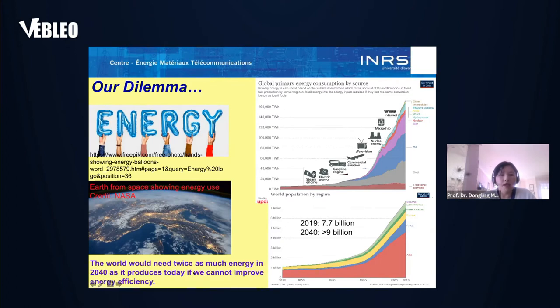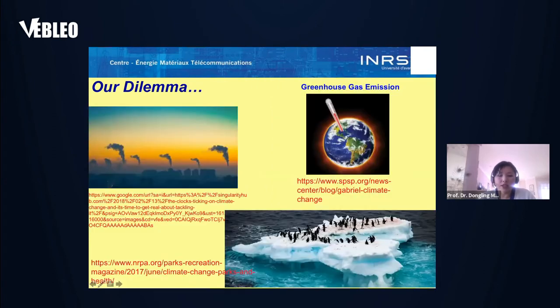As a result, the world needs twice as much energy in 2040 as it produces today if we can't improve energy efficiency. So it sounds simple: let's increase our capacity to make more efficient energy use or increase energy production. But the story is not that simple.